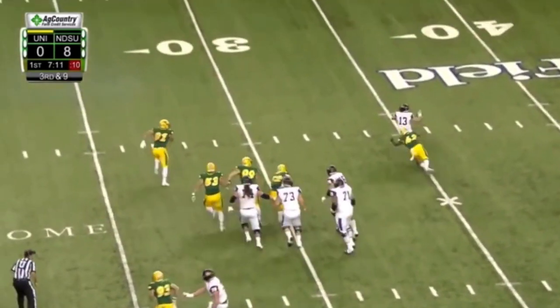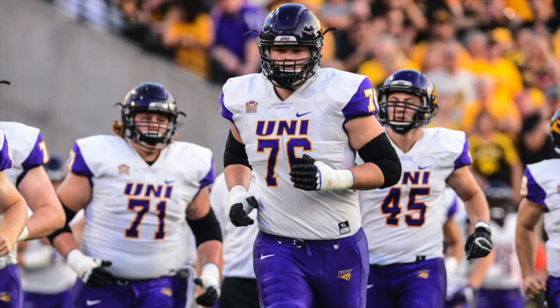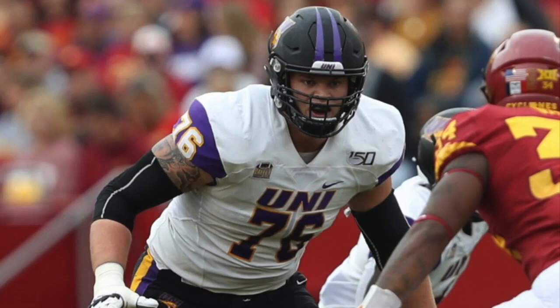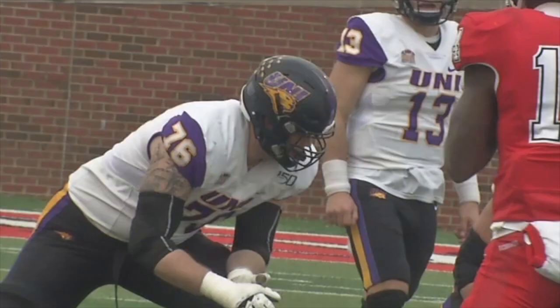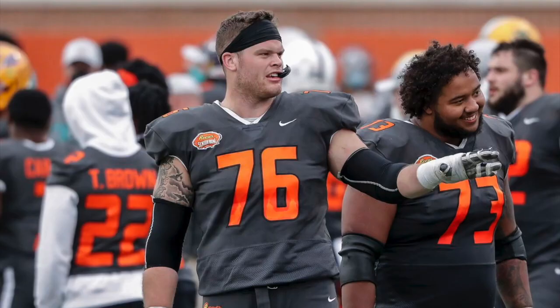Spencer Brown is an interesting prospect. At six-foot-eight, 314 pounds, he's athletic and shows glimpses of power and strength, but he's a bit raw. He didn't play at all in 2020 because FCS was playing in the spring, so this was 2019 tape. He's a guy that could have definitely used another year of games but wasn't able to get it because of the pandemic. He went to the Senior Bowl and showed he belongs — he didn't dominate, but one of the things I look for from small school prospects is whether they look the part when they get to events like the Senior Bowl or the combine.